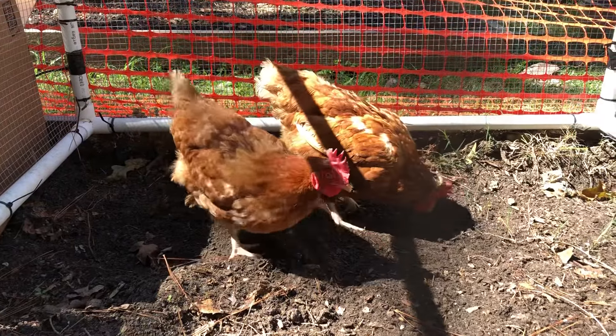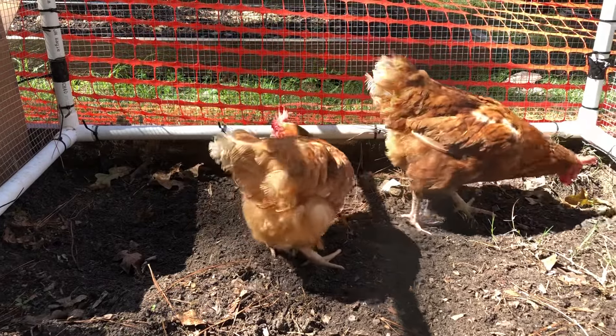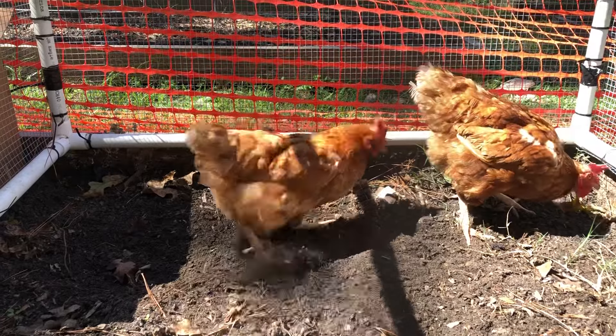Honestly, I don't know the names of these two birds because they all look alike — I'm a terrible chicken parent. But either way, it gets them out of their area so they can scratch up the dirt and look for bugs, and they seem to be thoroughly enjoying themselves.